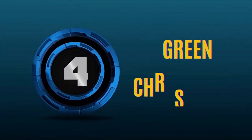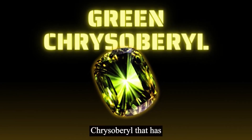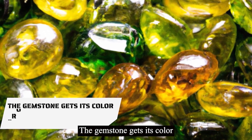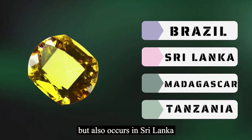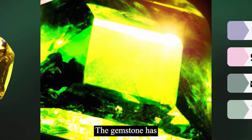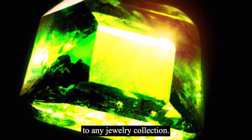Number 4: Green chrysoberyl. Green chrysoberyl is a rare and highly prized variety of chrysoberyl that has a distinct green color. The gemstone gets its color from the presence of iron and chromium. Green chrysoberyl is usually found in Brazil, but also occurs in Sri Lanka, Madagascar, and Tanzania. The gemstone has excellent clarity and brilliance, and because it is rare, it makes a valuable addition to any jewelry collection.